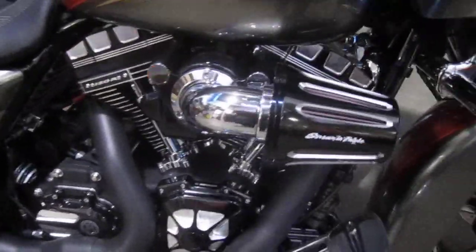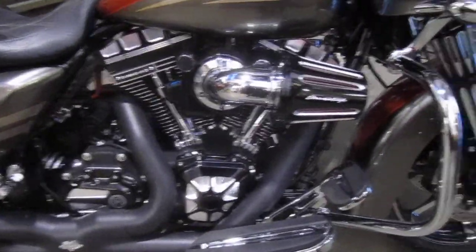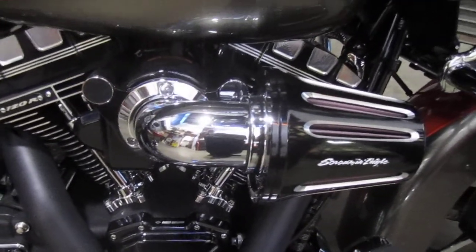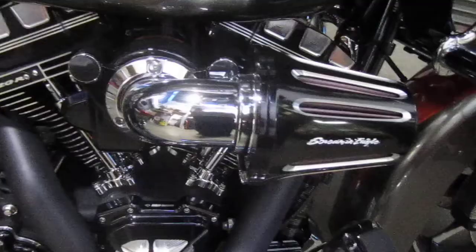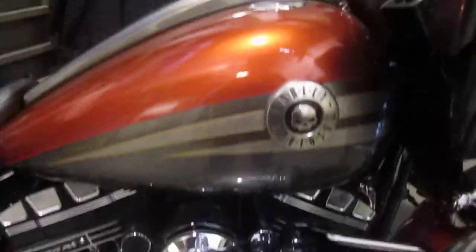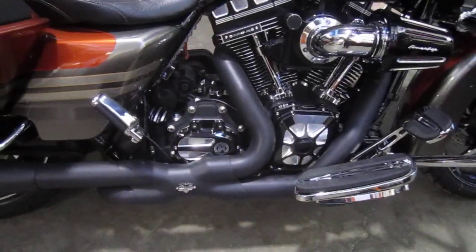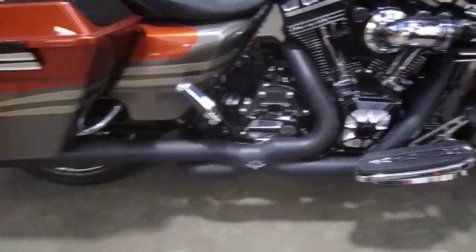Custom cowbells, custom lowers, custom brake rotors, burst collection on the engine. It's got the big sucker air cleaner on it with the custom cover, Screaming Eagle cover. This is such a gorgeous motorcycle now with all this custom work done to it. Vance and Heinz Power Duels with the high output mufflers.